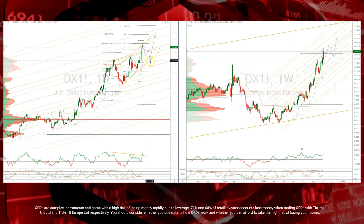At this stage it would really take a close back below this trend line support at the 104.70s to suggest we have a deeper corrective move to retest the 101.30s.